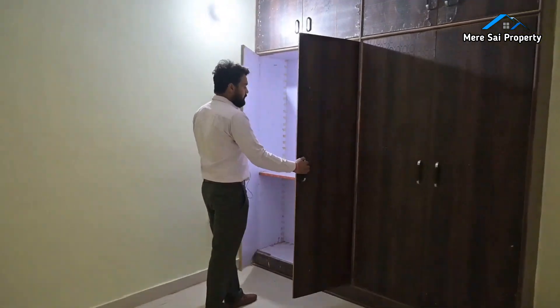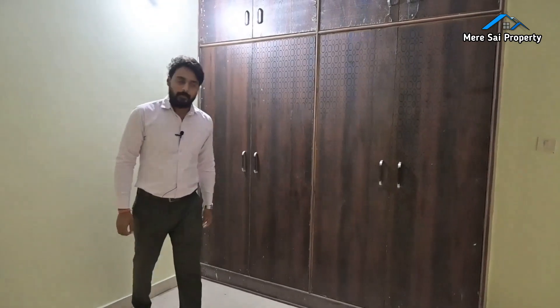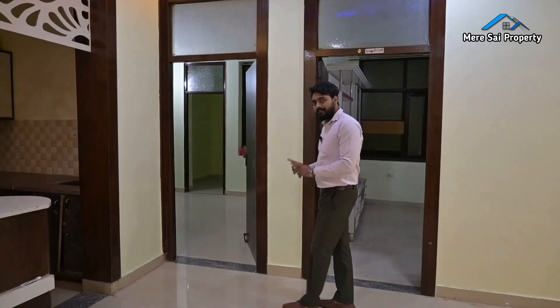Easy to open, easy to close. If you look at it, it will be easy to operate. Now let's look at the third and last bedroom.